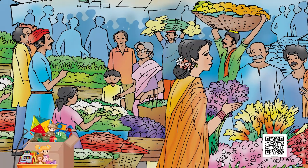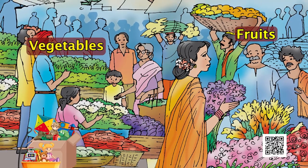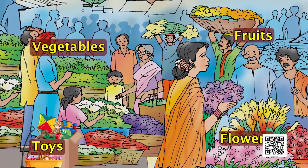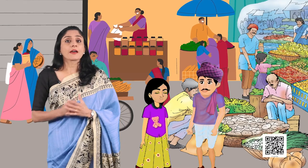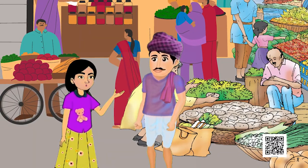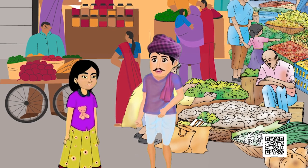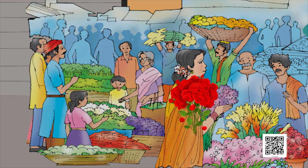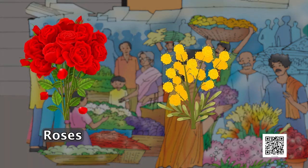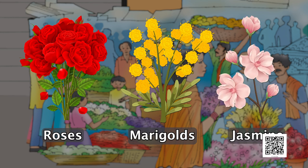There are many people in the market. They are buying vegetables and fruits. They are buying flowers and toys too. Mini is excited. She asks her father, 'Look father, there are many colorful flowers.' Yes, there are. Let me tell you the names of the flowers. These are roses. These are marigolds. And those are jasmine flowers.